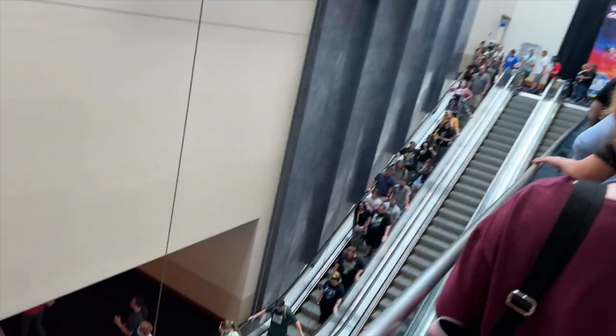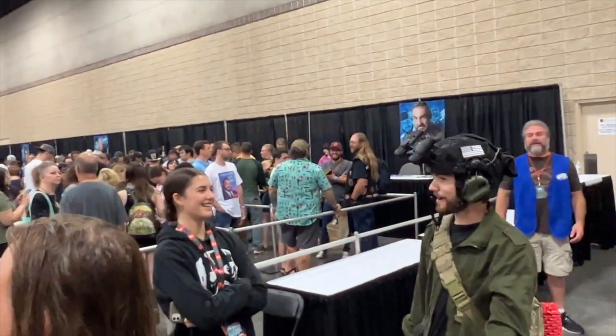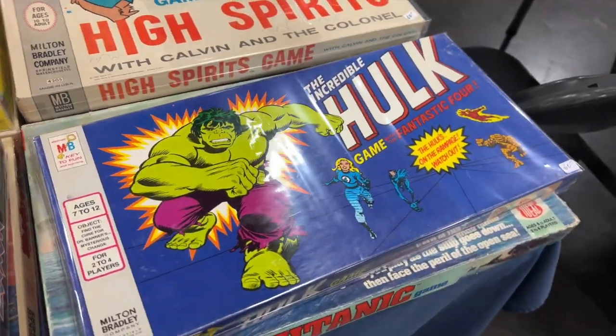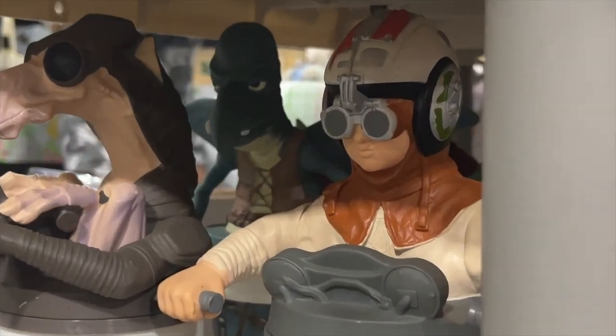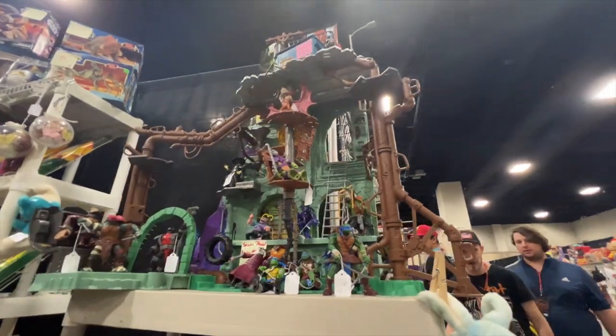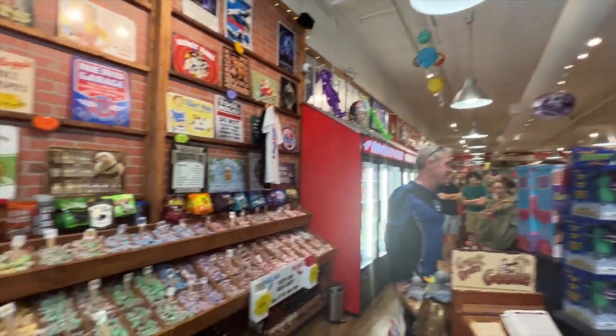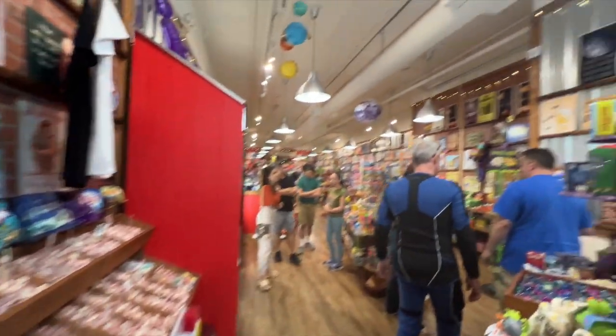It's Sunday at the convention, that means it's the quiet day - well, quiet compared to yesterday at least. And we're going to see what kind of deals we can hunt down before heading home. So we just had lunch across the street, and now we're at a place called Rocket Fizz, which has all kinds of old school candy and sodas and all that good stuff.